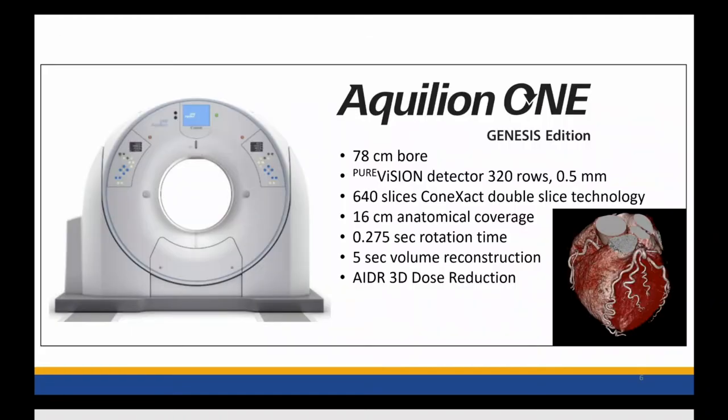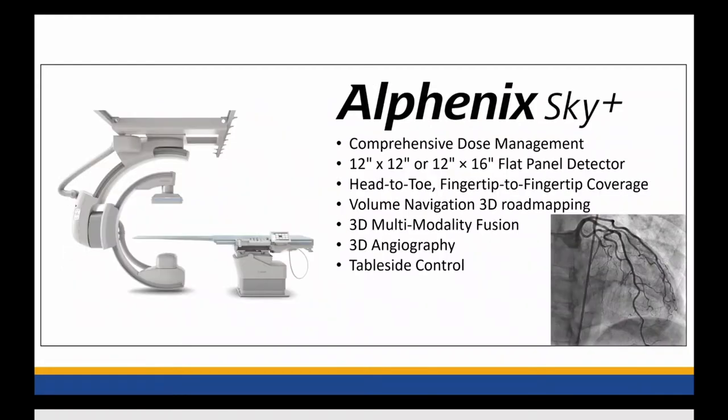Here's our CT scanner. It is a Quilion 1. It's a volume scanner, so it allows 16 centimeter axial coverage, taking images of the heart in one heartbeat. It has 275 millisecond rotation time and has low radiation. The C-arm is the Alphanex Sky Plus. It has remarkable flexibility, allows head to toe and fingertip to fingertip coverage, and allows for multimodality fusion and 3D road mapping.